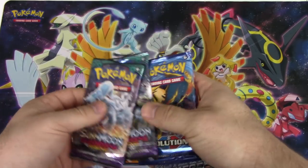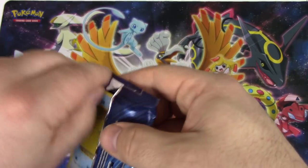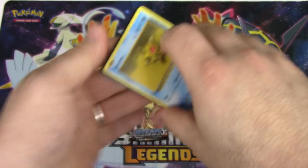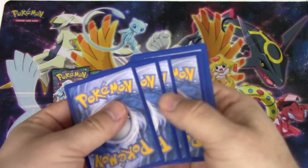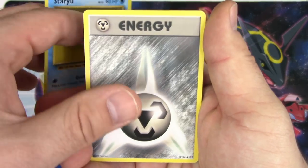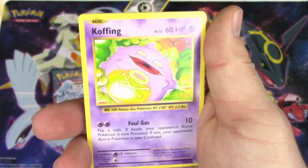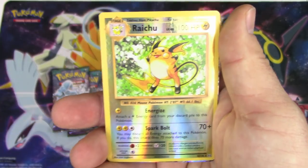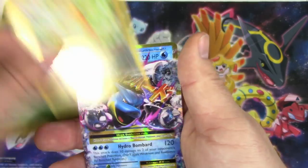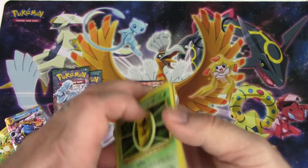All right, Guardians Rising, Steam Siege, Evolutions first! Three and two: Staryu, Metal Energy, Growlithe, Gastly, Charmander, Machoke, Koffing, Kakuna, reverse holo Raichu - that's a point - and a Mega Blastoise EX! Come on, four points! I thought this tin was done for but it looks like you just helped me out.